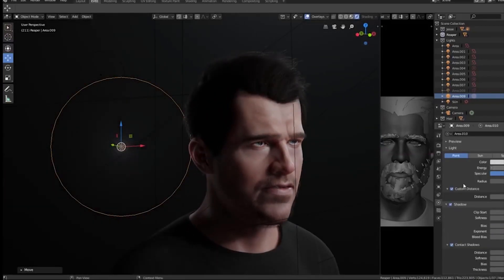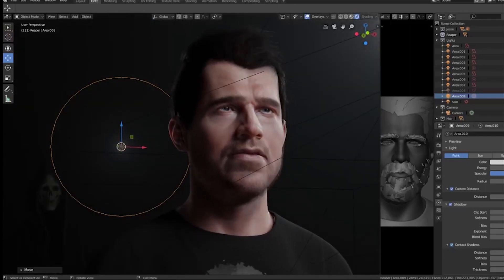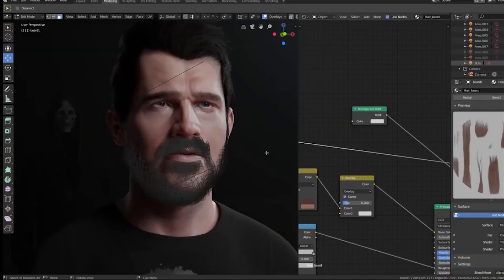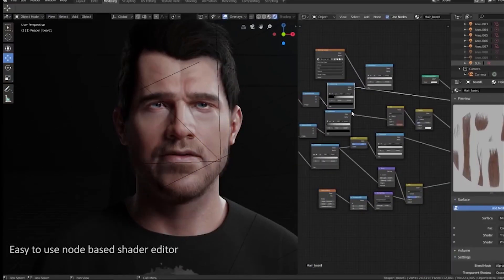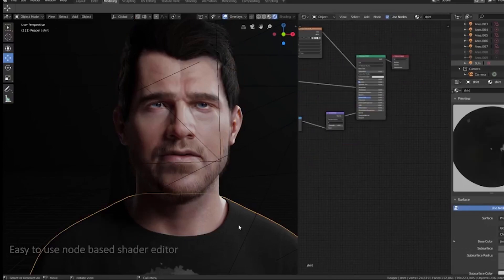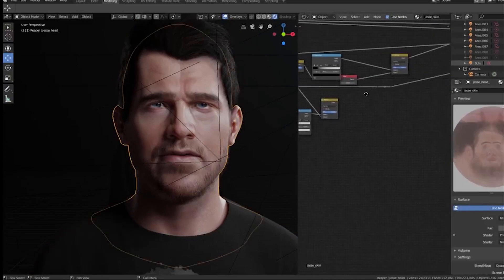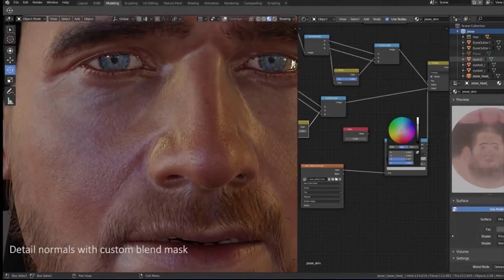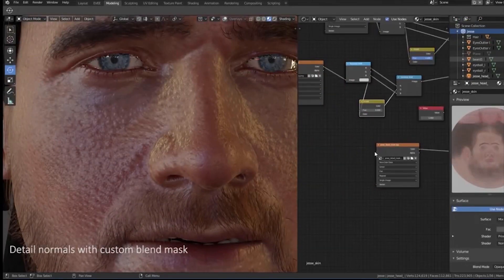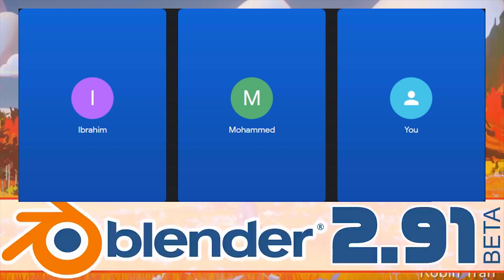Real-time rendering, especially one that's so well integrated with Cycles. It's easy to use, easy to navigate, and you can look at what you're doing in real-time. I thought that was a really nice feature that Blender put there. Yeah, that was the biggest milestone in a long time for Blender.